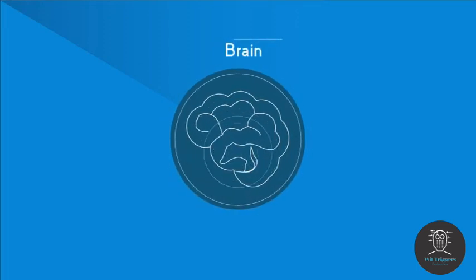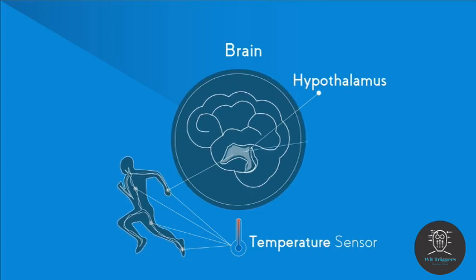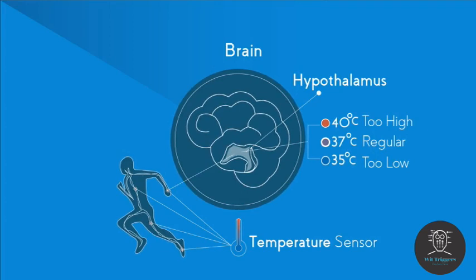Here in your brain is a special area called the hypothalamus. It measures the temperature of the blood flowing through it and also collects information from temperature sensors around the body. It then decides if the temperature is too hot or too cold and will try and bring it back to 37 degrees Celsius. If you are too hot the hypothalamus can send signals out to the body via the nervous system that can cause various effects.